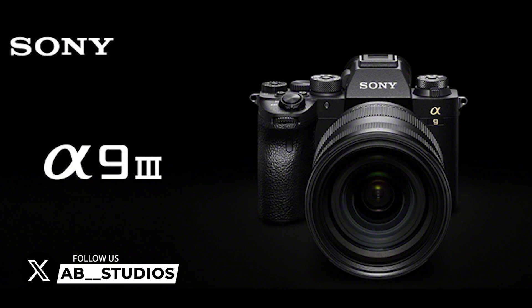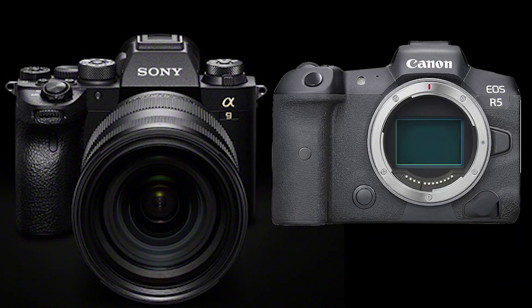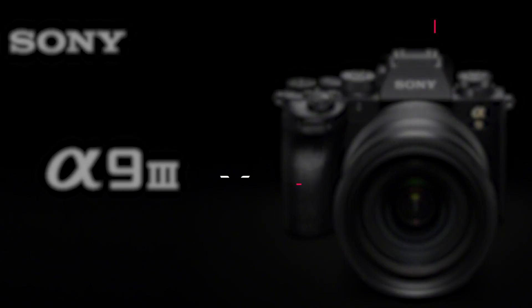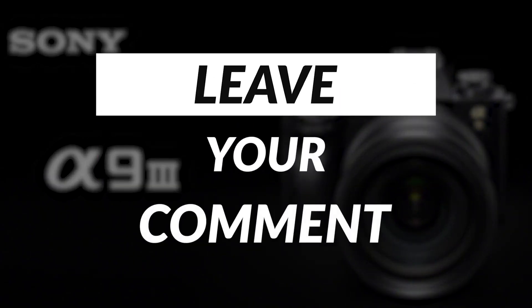The Sony A9 III is gearing up to be the successor of the Sony A9 II and is poised to compete head-to-head with Canon's formidable EOS R5 and R5 Mark II. It's going to be a thrilling few months as we eagerly await more information about Sony's impressive A9 III flagship model. That's all for today's update on the Sony A9 III. Make sure to stay tuned to our channel for the latest news, reviews, and hands-on experiences with this incredible camera.